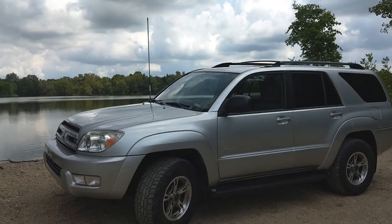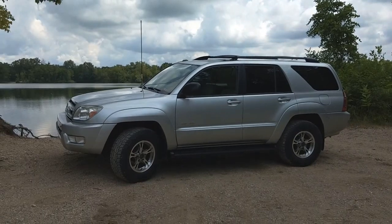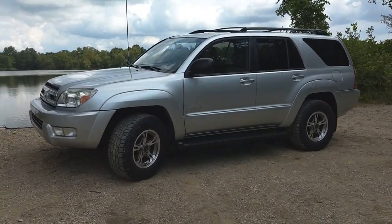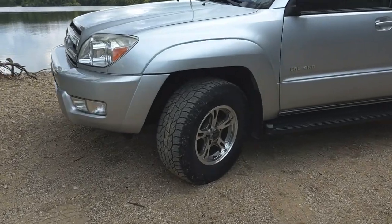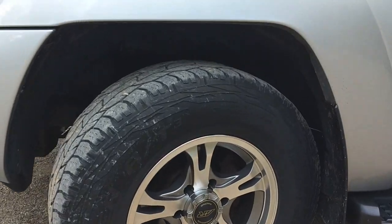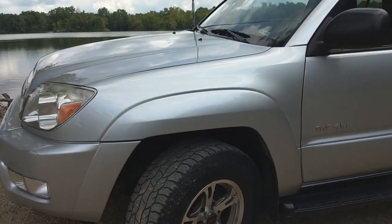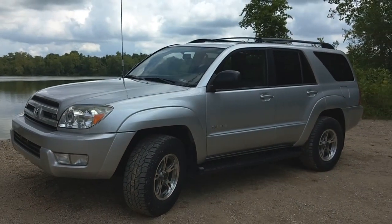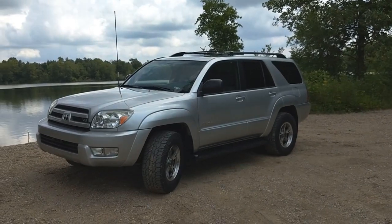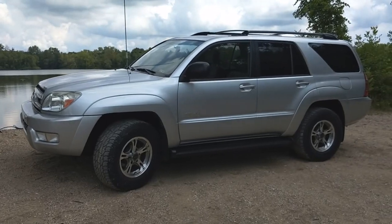I already put on the Toyota Class 4 hitch since the original one seemed like it would be a little too wimpy for pulling hard during off-road recoveries. The previous owner went ahead and put these nice American Racing wheels on it — totally digging it — with some Cooper Discoverer all-terrain tires. They're a little worn down, not that aggressive, but they're all-terrain 31s so I can't complain. Overall it's in pretty dang good shape.